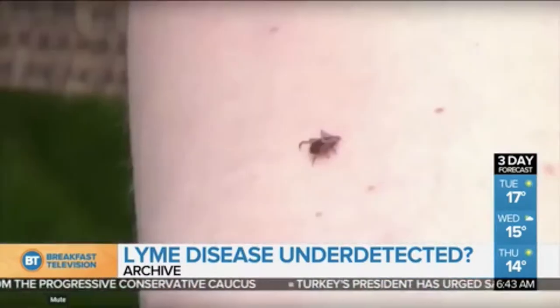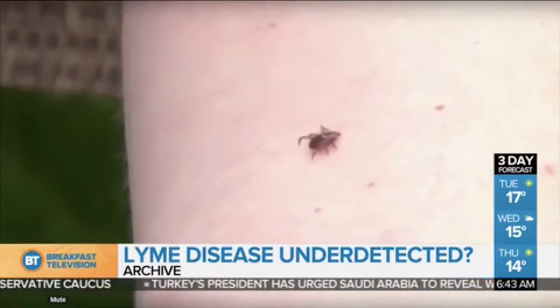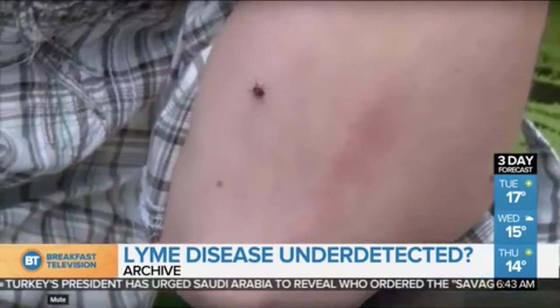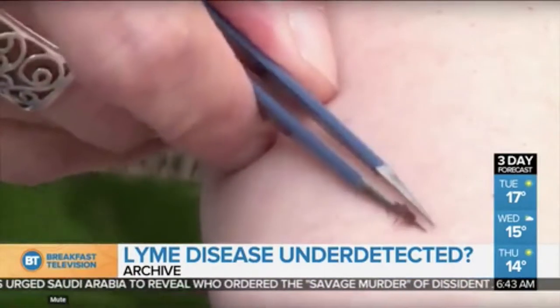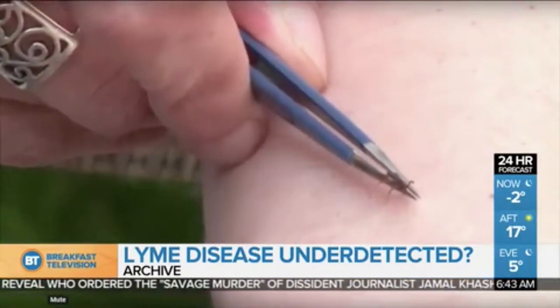That's it — 90% are being missed. They're saying that lab testing for Lyme disease in Canada is not foolproof, and researchers recommend that patients feeling symptoms of the tick-borne disease who receive a negative test should not assume this means that they don't have it. So something to keep in mind there.